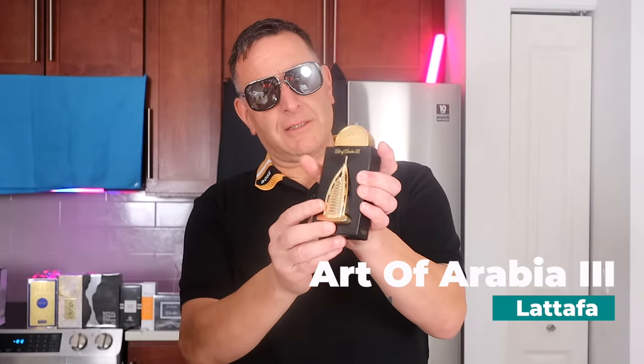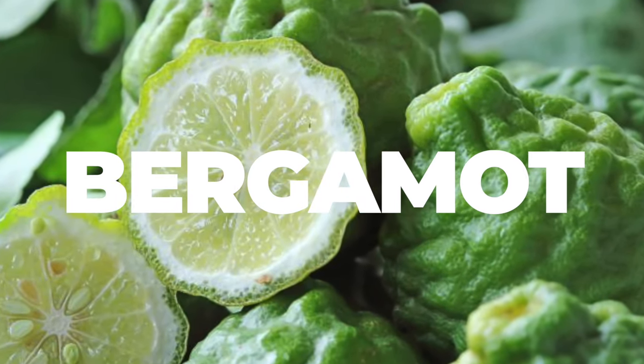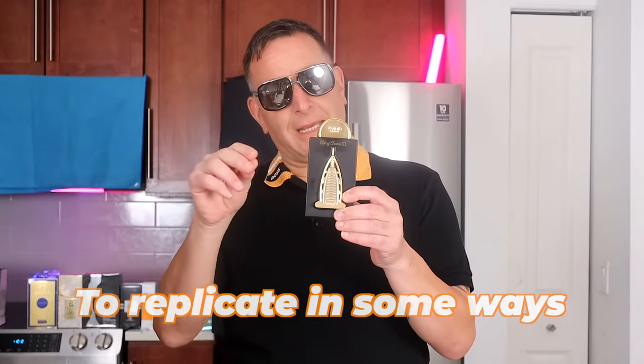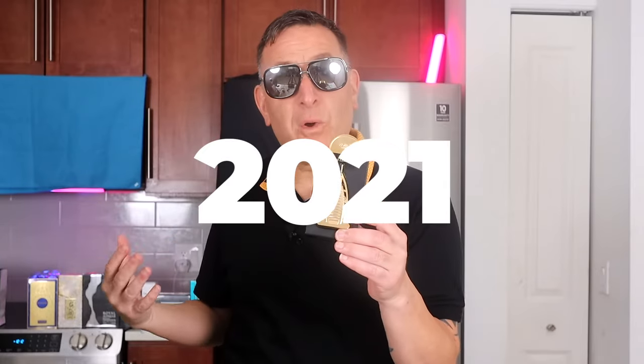This fragrance is called City of Arabia. It's from La Tapa Pride Collection. It lasts eight hours. It has some bergamot in it, sprinkles of incense, and other notes to replicate — a twist on Dolce & Gabbana Luminous Night, which came out around 2021 and came off the market. Now it's on eBay for $356.